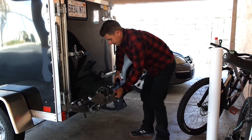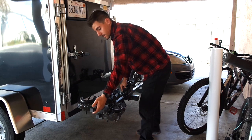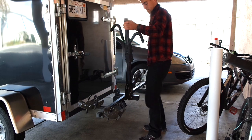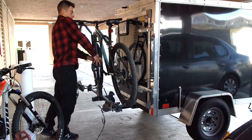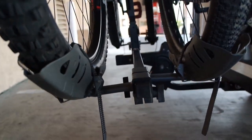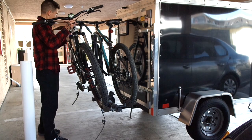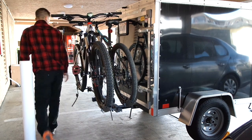Trailer hitch racks are all very similar, offering the same features. This one has a tilt feature, and you simply pull up the center bar — this is what holds the bikes in place by the frame. You push these center bars down onto the frame, and then you strap the wheels down with the provided straps. It's the same process with the second bike; just know that you have to mount them opposite of each other.